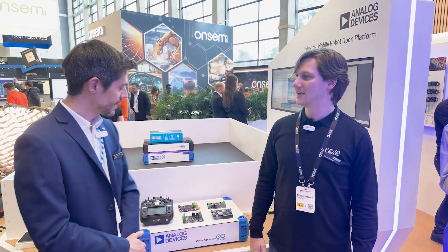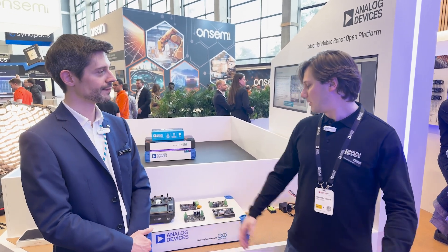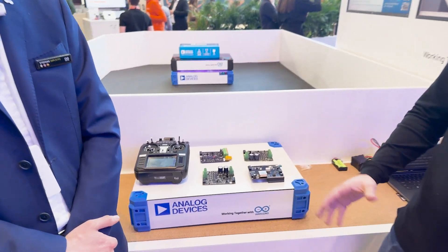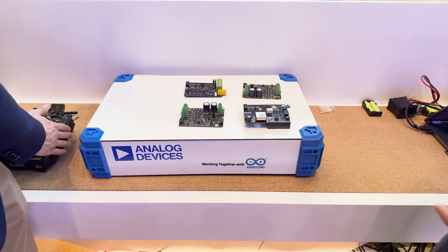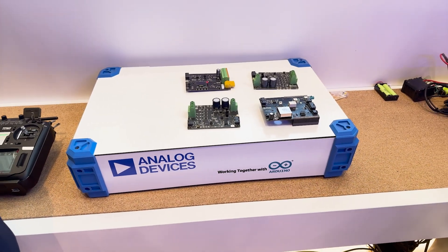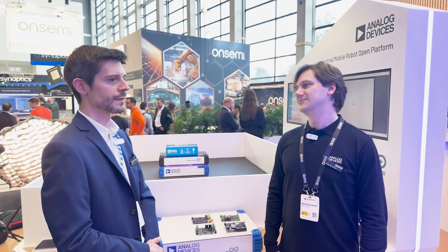Can you explain the mobile robot kit that we launched at Embedded World? The mobile robot kit we developed together is practically composed by four boards, including motion control boards, battery management systems, a localization platform, and a camera for computer vision.